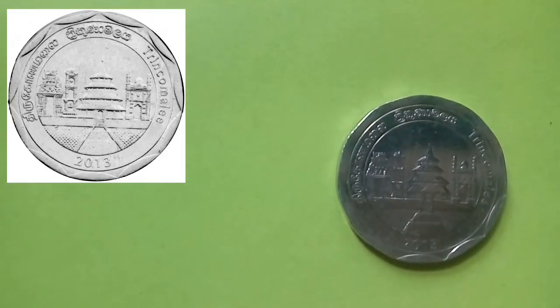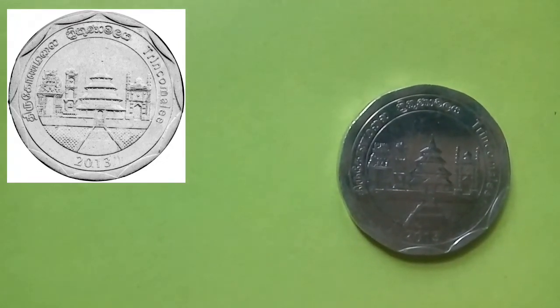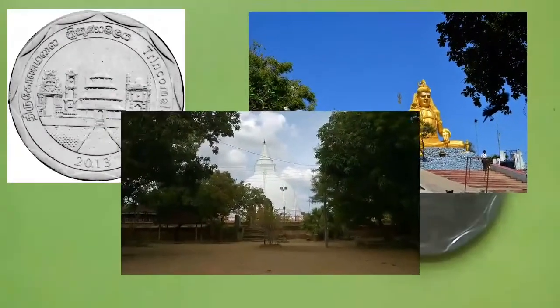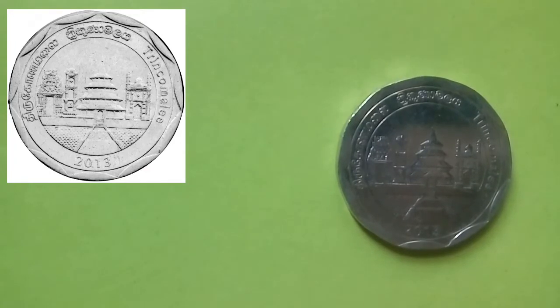This coin is from the district of Trincomalee. The obverse of the coin depicts multi-religion monuments of the region: the Sacred Koneswaram Kovil, Seruwila Vihara, and Mohideen Jumma Mosque, depicted from left to right across the coin.